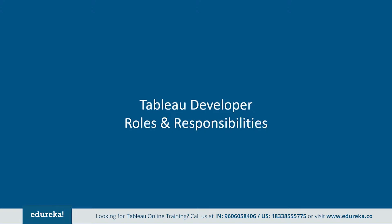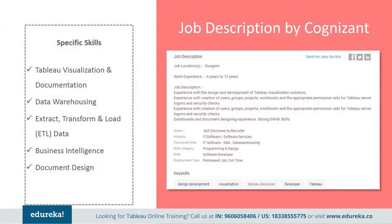Tableau developer responsibilities vary depending on the type of organization they work for. Here are a few job descriptions picked from major companies. The one by Cognizant says they want somebody with industry experience and hands-on design and development of Tableau visualization solutions. They want someone with creation of users, groups, projects, workbooks, and appropriate permission sets for Tableau Server logons and security checks, along with strong data warehousing and business intelligence skills.